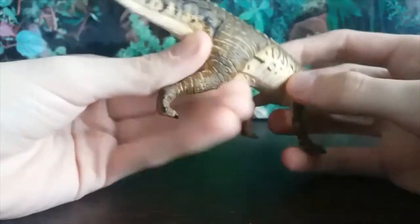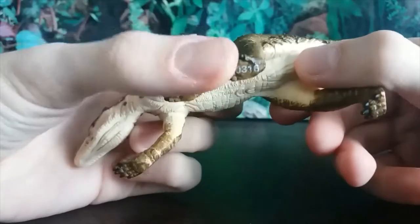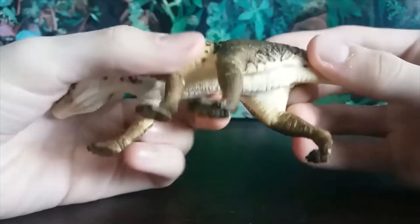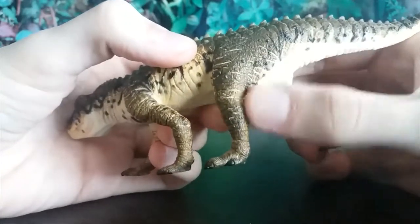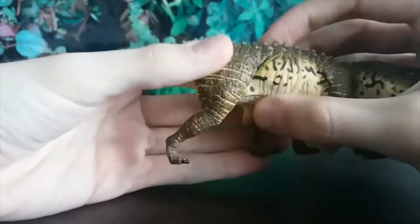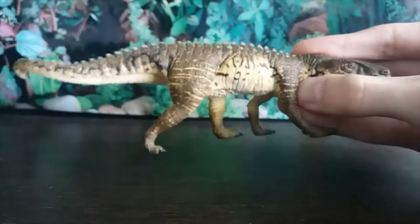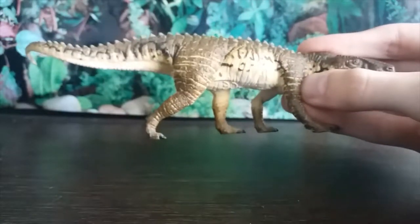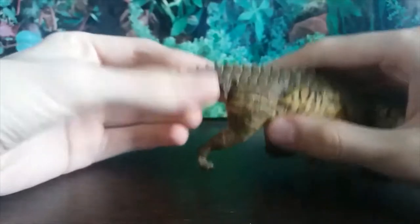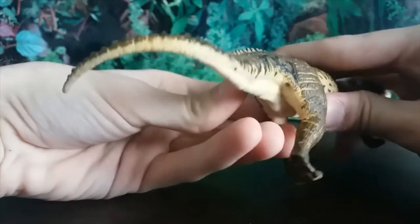The hind limbs have the accurate number of toes — five, I believe in the correct arrangement. The hind limbs are very appropriately muscular, a lot longer and larger than the forelimbs, and they're so perfectly posed. This just looks right — it feels like a real animal. I feel like it could just walk off the table right now.